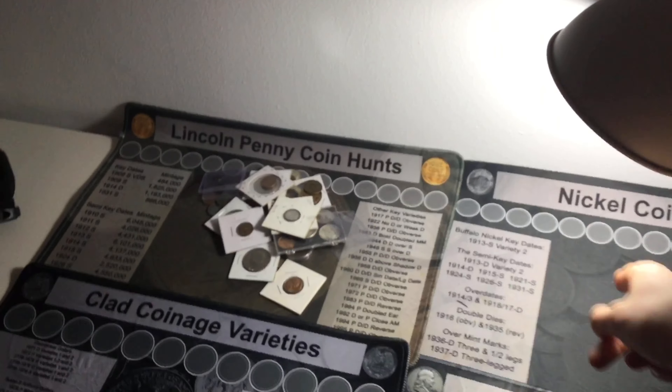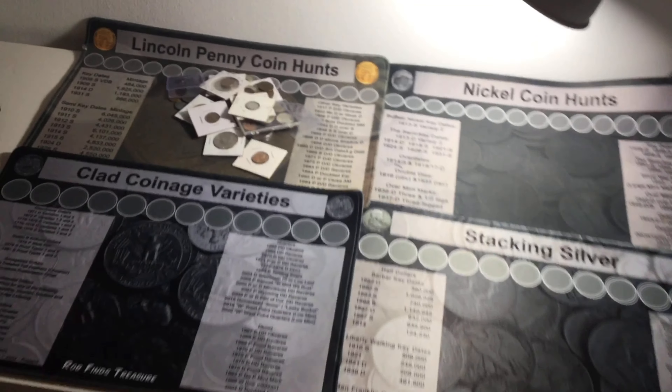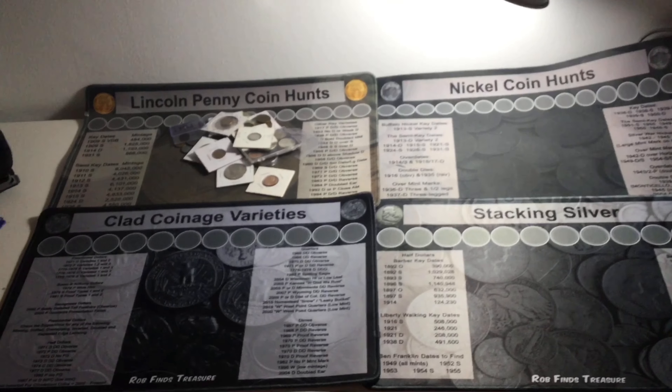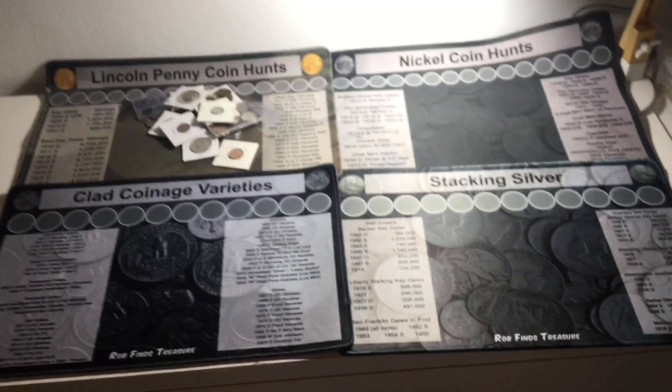Of course, you can see these are more worn. They're probably, by the time this video comes out, over a year old. These are brand new. Just amazing. Looks amazing. I love this. My new setup forever.